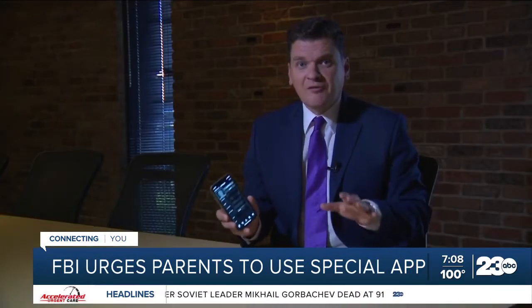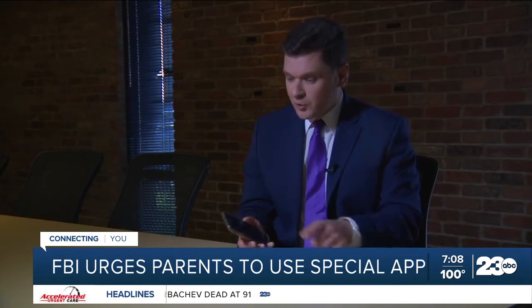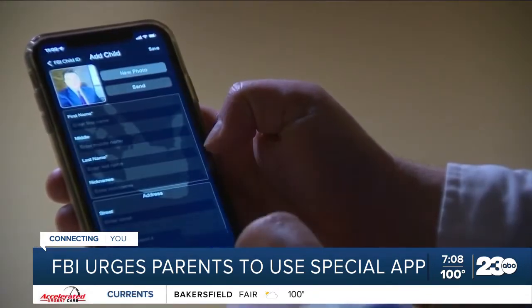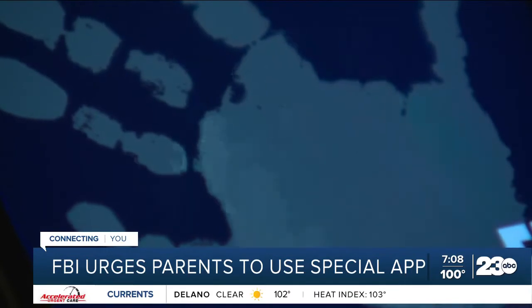Hopefully, you never have to use it. But if your child should ever go missing, all you have to do is hit send to get that info quickly. It's there at your fingertips in the event that something happens and you need the police to know about it and have that information about your children.